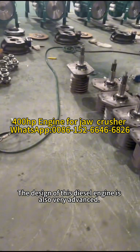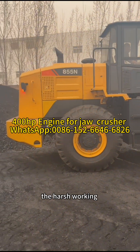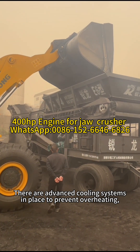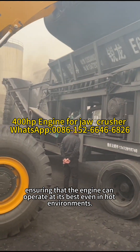The design of this diesel engine is also very advanced. It has a robust structure that can withstand the harsh working conditions around a jaw crusher. There are advanced cooling systems in place to prevent overheating, ensuring that the engine can operate at its best even in hot environments.